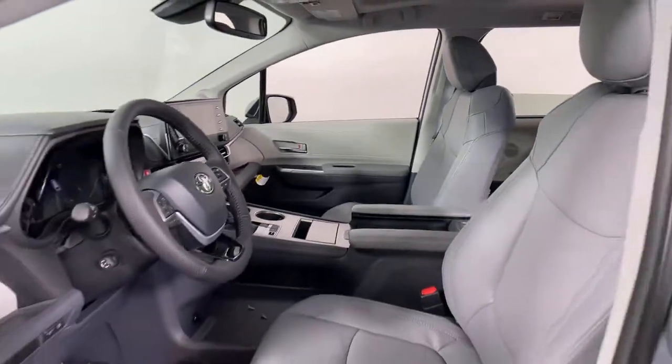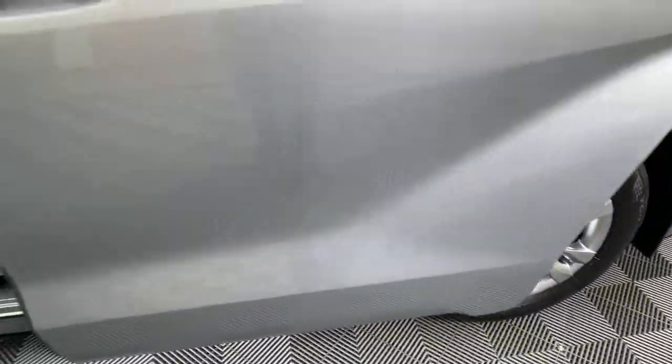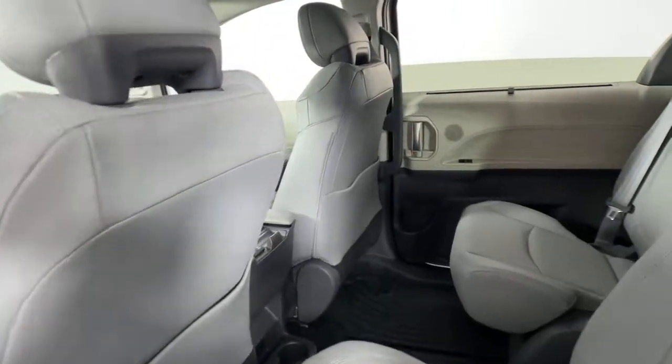Its smart technology, bold design, and smooth, powerful ride give you the confidence you need to navigate your busy life.